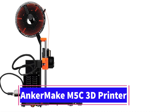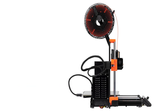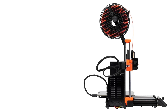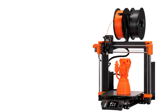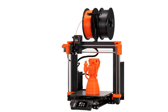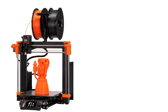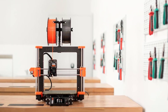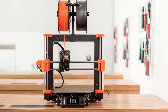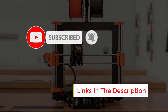Number 2. The Original Prusa MK4S 3D Printer Kit is a high-quality DIY 3D printer designed to provide both beginners and advanced users with an enjoyable and educational assembly experience. Its beginner-friendly design, paired with clear and detailed instructions, makes it an excellent choice for those new to 3D printing. One standout feature is the removable print sheets, which allow for easy removal of completed prints without risking damage to either the objects or the print bed.